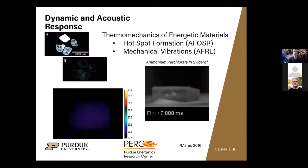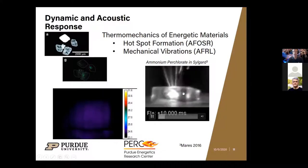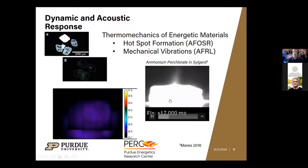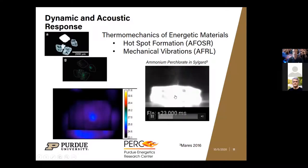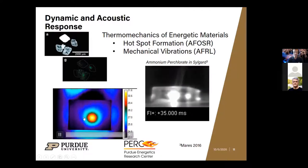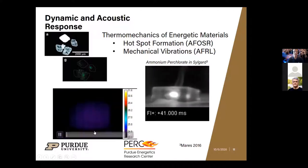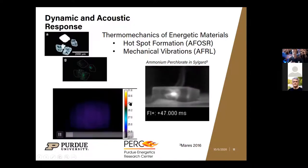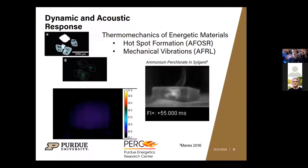Here's an example of using acoustics to cause energetic materials to detonate or deflagrate. On the right, ammonium perchlorate encased in silicone rubber is driven with just 10 watts — roughly your cell phone speaker — to a detonation in a very short period of time. On the left, the same speaker is applied to HMX less effectively, causing a temperature change but not a full breakdown. This gives us the ability to control the response of the energetic material by tuning how we put energy in, which has implications for use in theater.